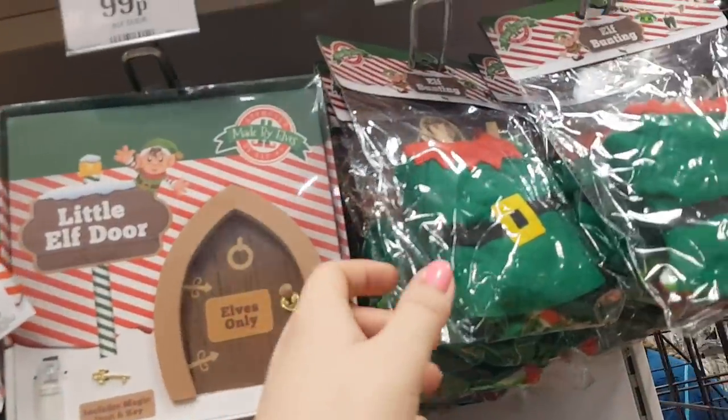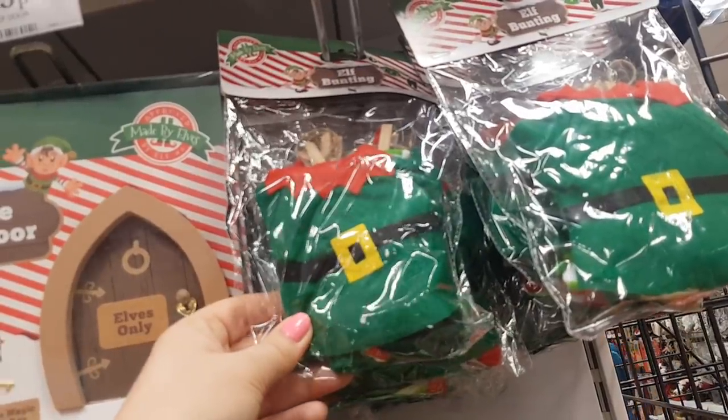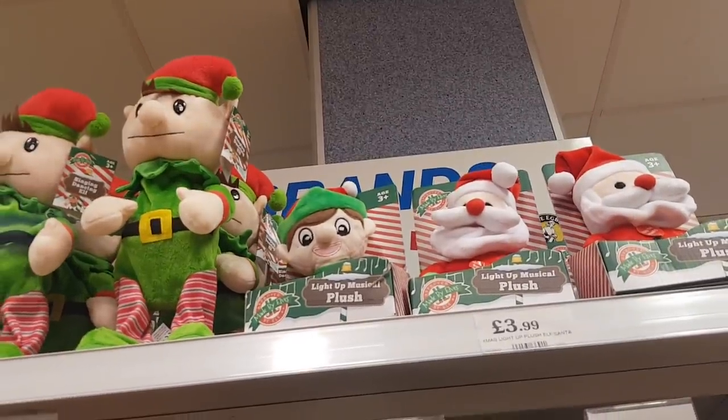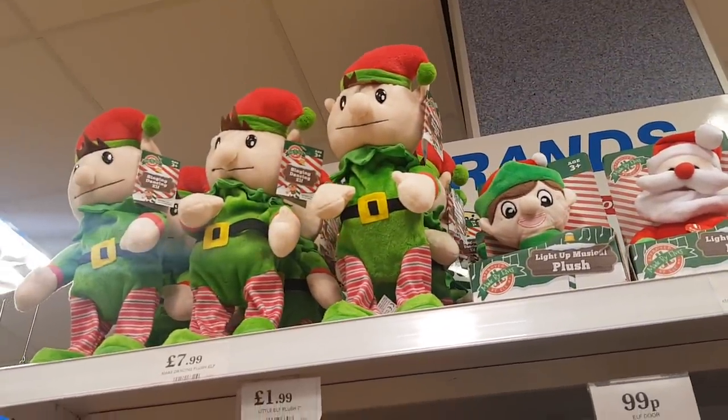We've got an elf door — that's 99p. Here we've got some elf bunting — that's £2.49. And at the top you've got a few more magical elves and then the dancing elf at the top.